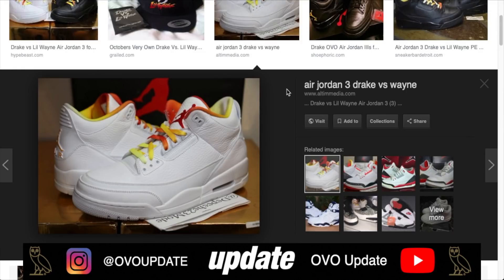A heavy hitter — number six: the OVO Air Jordan 3 Drake versus Lil Wayne in the white colorway. These were made for the Drake versus Lil Wayne tour, didn't get a public release, and were given out to friends, family, and people who were part of the tour. Drake and Wayne actually wore these on stage as well, which is why it comes in at number six.